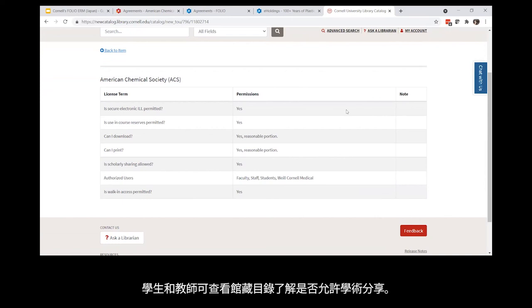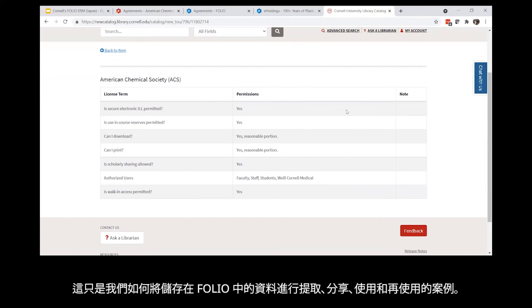Library staff outside of library technical services, like our ILL librarians, can check the catalog to know whether they can lend materials to other libraries or place them on course reserve. And students and faculty can check the catalog to know whether scholarly sharing is allowed, for example. This is just one example of how we can pull, share, use, reuse, and apply data that is stored in FOLIO.